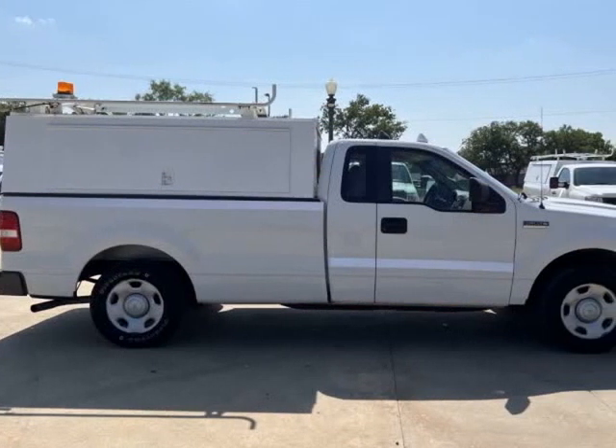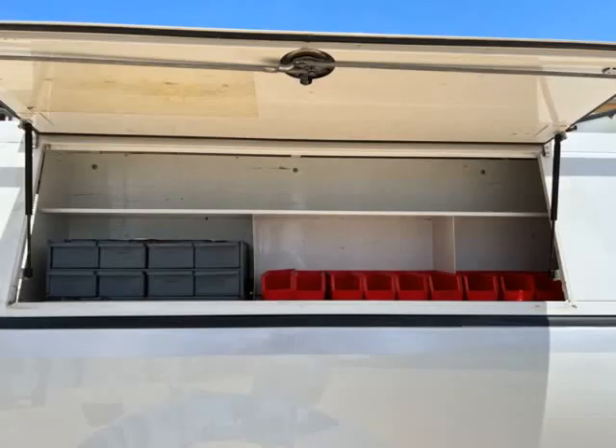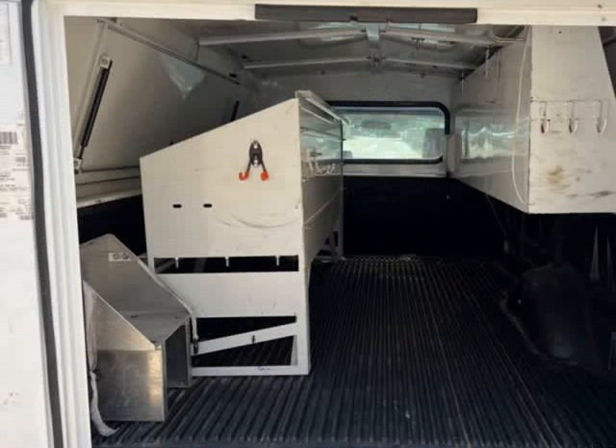Aftermarket Jasper transmission, long bed, dual side storage and dual ladder racks, in-cap inverter, cold AC, hot heat — ready to work.